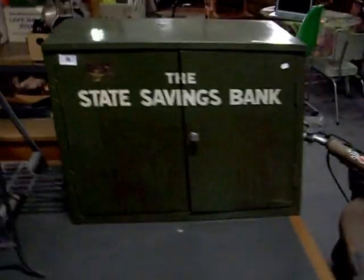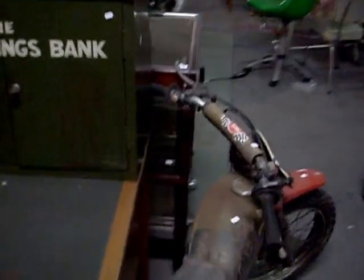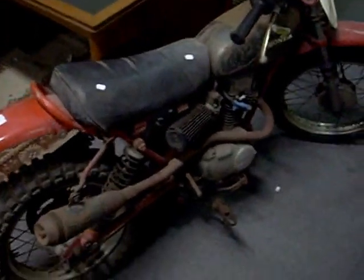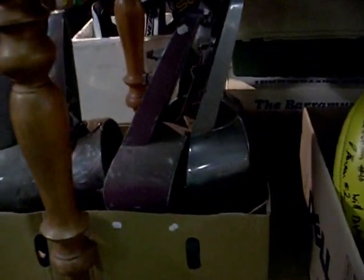Just zip you up the back to show you some of the other cool stuff. Really like the little State Savings Bank lockable industrial cabinet there. This is pretty cool as well — the old Honda XR75 trail bike, pretty cool bit. Got some nice BMXs as well — little Haro freestyle BMX and a nice little GT one over the back there.